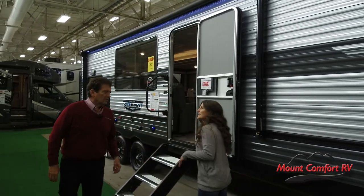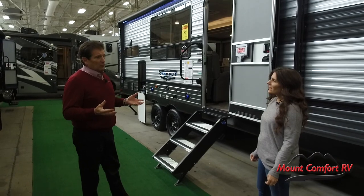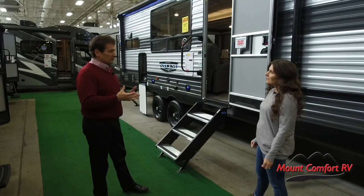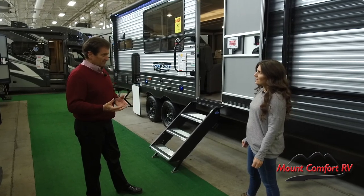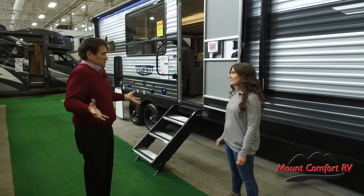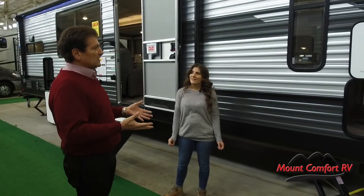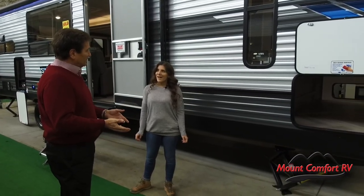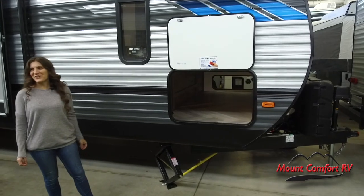With the pandemic, has that affected RV sales? It absolutely has. RVing by nature gets you out with your own family. So if you need to quarantine, we've got the perfect place to quarantine. If you want to social distance, social distancing is what RVs are all about. You can do it in your own family pod, with your own group. And I see they have a dry erase marker board — is that for homeschooling or virtual learning?